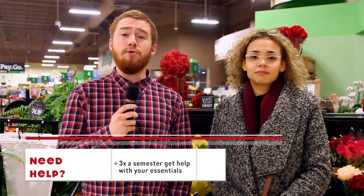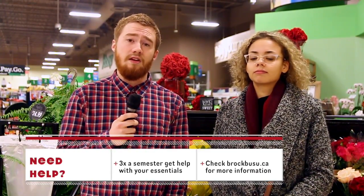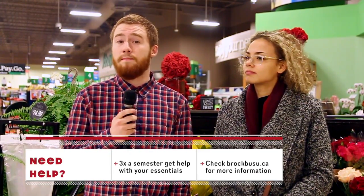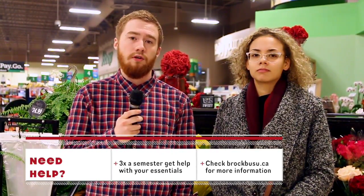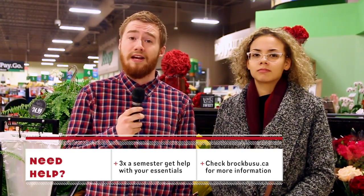And for those in need, Brock's Food First program can help alleviate some of that stress. Up to three times a semester, students can request a package of non-perishable goods, fresh produce, and hygiene items completely free of charge. For more information, visit brockbusuu.ca.